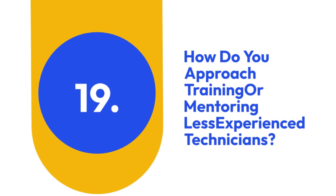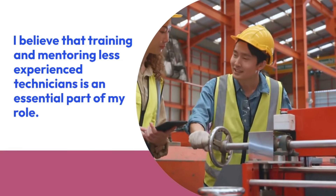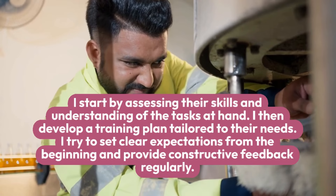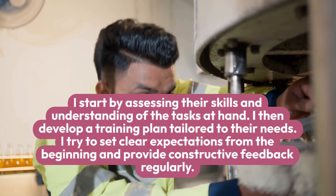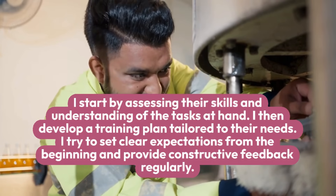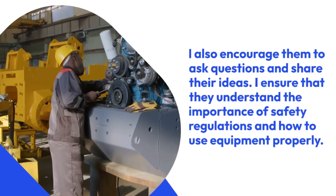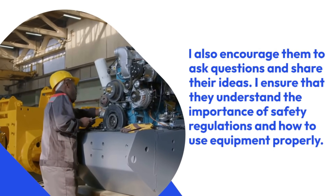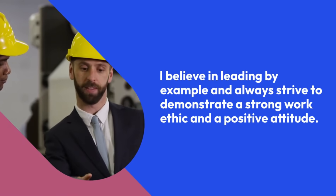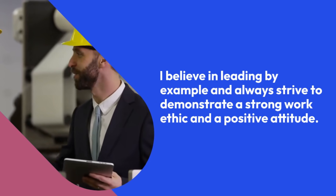19. How do you approach training or mentoring less experienced technicians? I believe that training and mentoring less experienced technicians is an essential part of my role. I start by assessing their skills and understanding of the tasks at hand, then develop a training plan tailored to their needs. I try to set clear expectations from the beginning and provide constructive feedback regularly. I also encourage them to ask questions and share their ideas, and I ensure that they understand the importance of safety regulations and how to use equipment properly. I believe in leading by example and always strive to demonstrate a strong work ethic and a positive attitude.